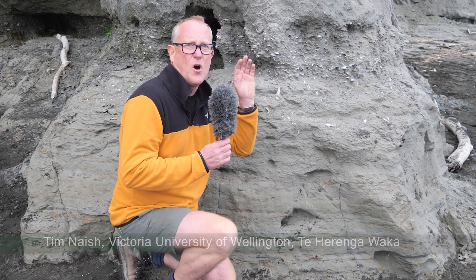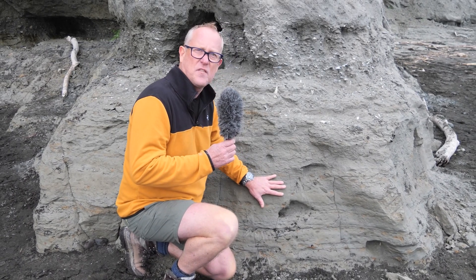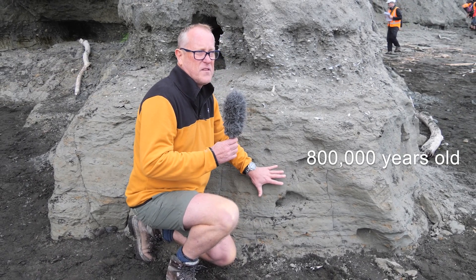What we're looking at here is mudstone — very fine-grained marine sediment that you'd find out on the shelf today, offshore from where we are. But this is old. This is 800,000 years old, this mudstone, and it was probably representing a water depth of about 100 meters.